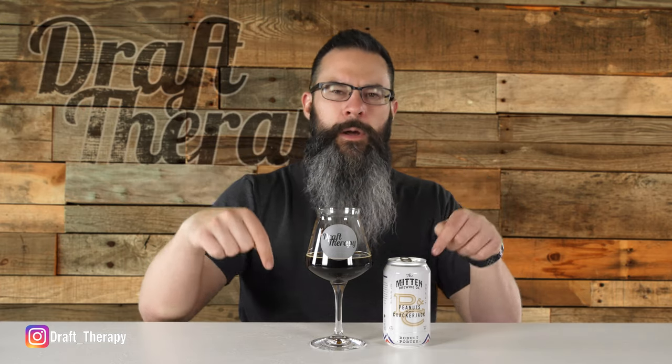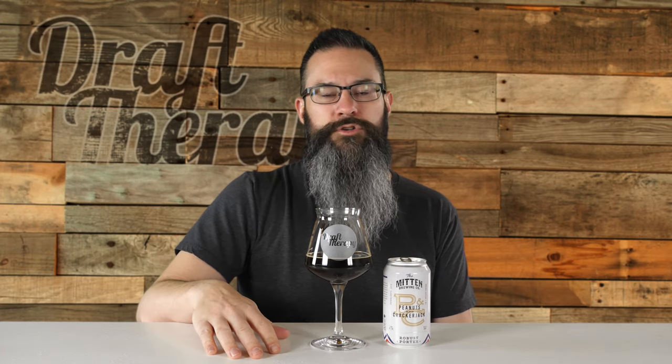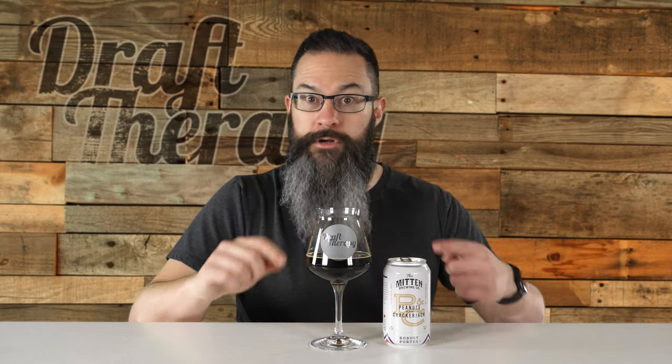That has been Peanuts and Cracker Jack from Mitten Brewing Company. If you make your way into one of their tap rooms — because I know they have a few of them — let them know you saw their beer right here. Have you had this before? What's your favorite beer to crack and watch a game with? Let me know in the comments down below. If you like Michigan beer, you might want to subscribe and click that bell — I'm here talking about Michigan beer twice a week on Tuesdays and Thursdays for free. Until next time, I'm Sean from Draft Therapy. Thanks for stopping by. Drink craft beer, support your local breweries wherever they are, Michigan or not — and don't forget to treat yourself to a little Draft Therapy. Cheers!